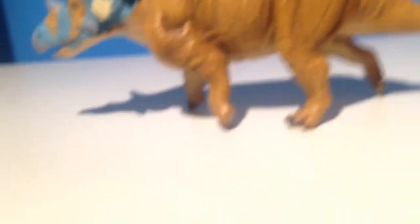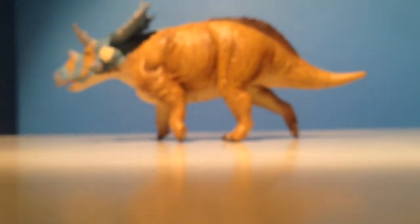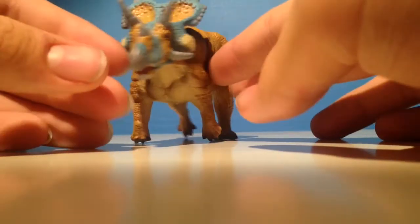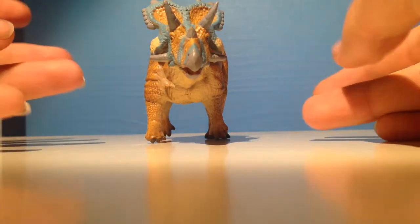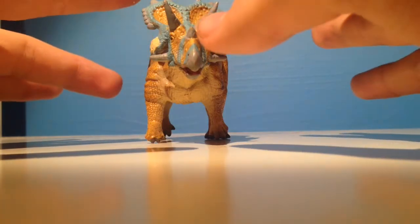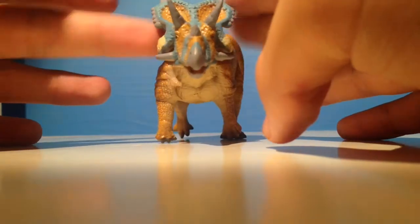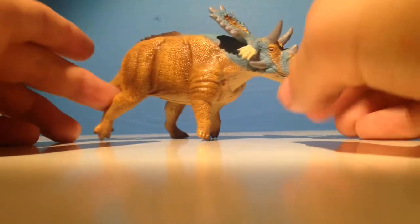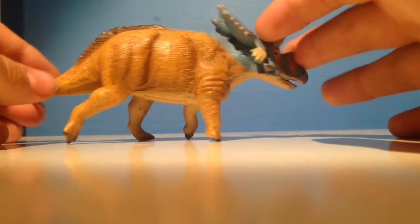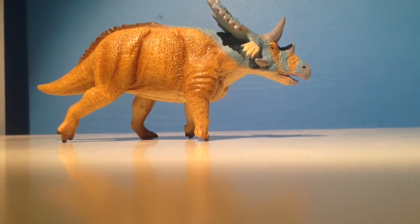That's pretty much it for the Mercuriceratops. It is a very nice looking figure and I personally like having it. I know some people didn't want it because obviously there isn't much known about it — more famous ones have more complete skeletons — and I agree, but that doesn't mean don't buy this figure. A lot of people were discouraged by views like that and I don't think that's right. It's a very nice model nonetheless, very lovely pose — looks like it's kind of walking forward. I would pick this guy up. Until next time, this is CamoSaurus and I'll see you guys in the next video. Goodbye.